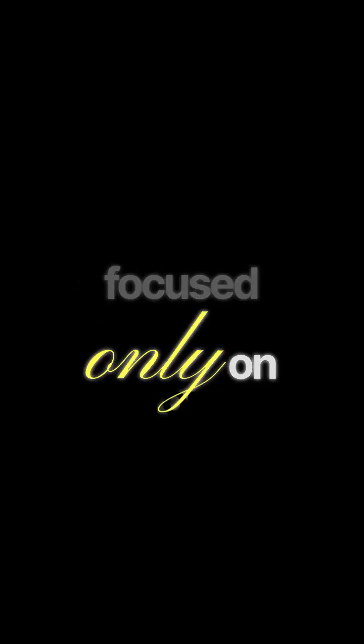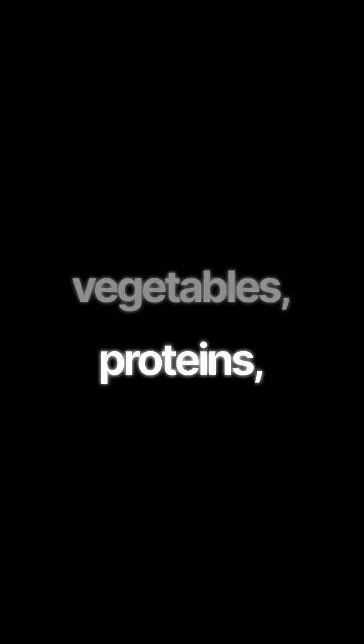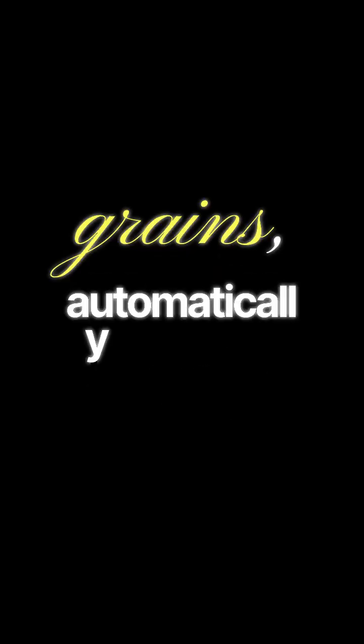A diet focused only on macronutrients is like building a car with all the right parts but no engine oil, spark plugs, or coolant. By prioritizing a diverse, colorful, whole foods diet rich in fruits, vegetables, lean proteins, and whole grains, you automatically fuel your body with the full spectrum of these essential power players. You are not just eating — you are conducting a symphony of biochemical processes that create the masterpiece of your health.